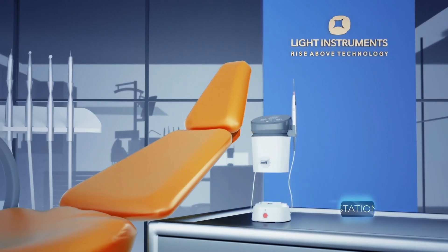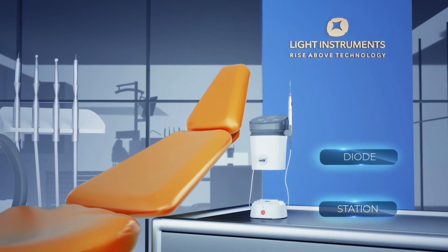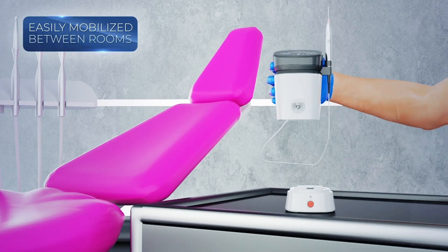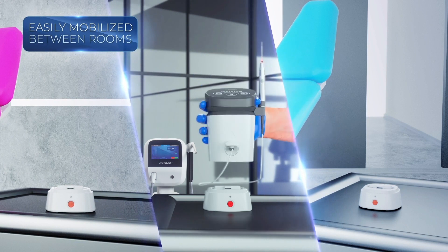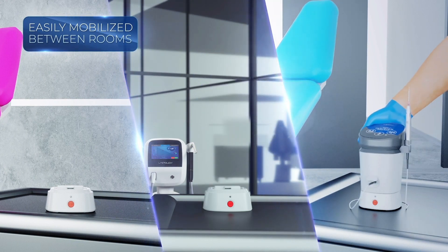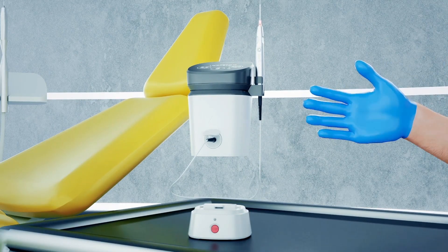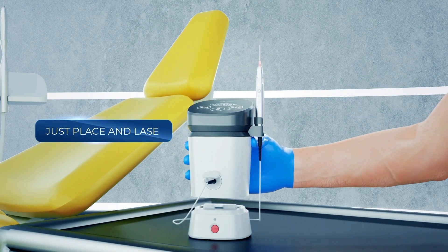Combined of stations and diodes, the D-Storm was designed with your practice in mind. With a station in every treating room, one diode can be easily mobilized between the rooms in no time and no hassle. Just place and lace.